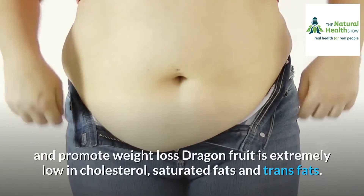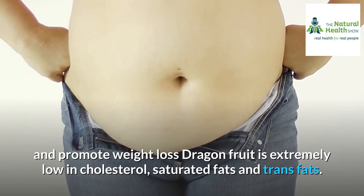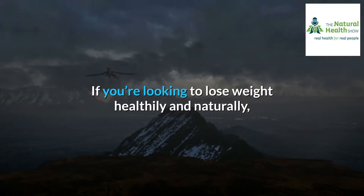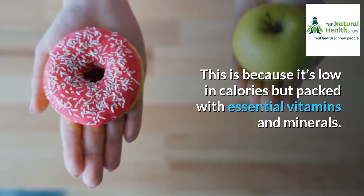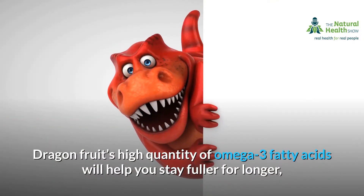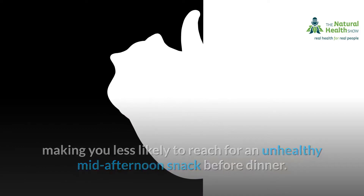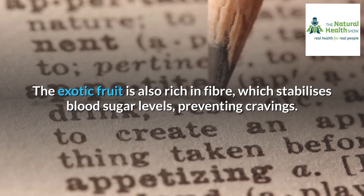Number one: can lower cholesterol and promote weight loss. Dragon fruit is extremely low in cholesterol, saturated fats, and trans fats. Regular consumption of the fruit can help you maintain a healthy heart in the long run. If you're looking to lose weight healthily and naturally, it's worth including dragon fruit in your diet, as it's low in calories but packed with essential vitamins and minerals. Dragon fruit's high quantity of omega-3 fatty acids will help you stay fuller for longer, making you less likely to reach for an unhealthy snack. The fruit is also rich in fiber, which stabilizes blood sugar levels, preventing cravings.